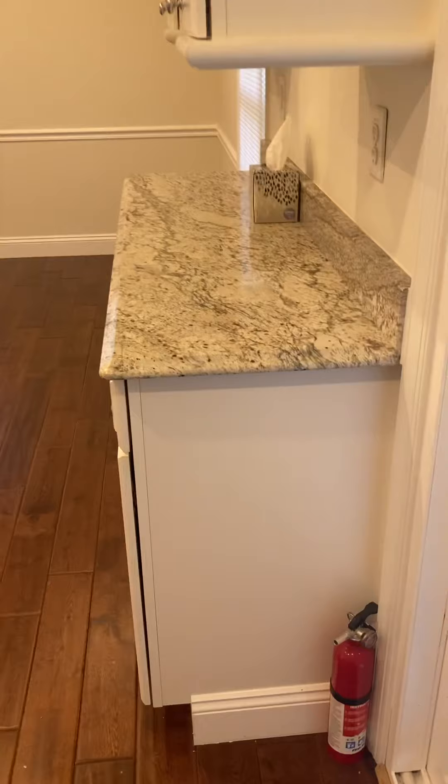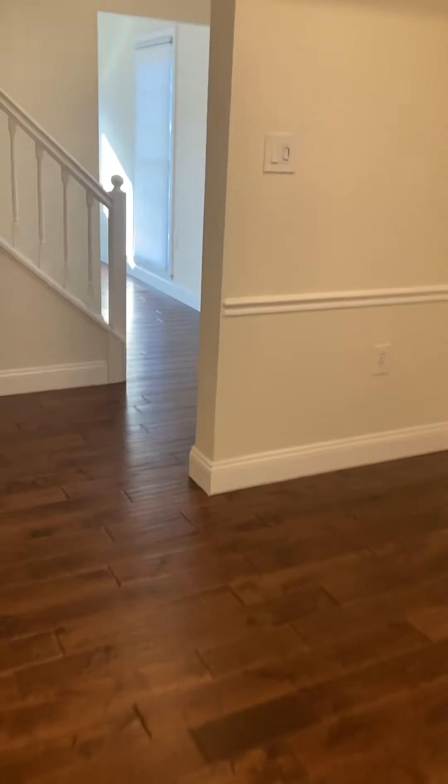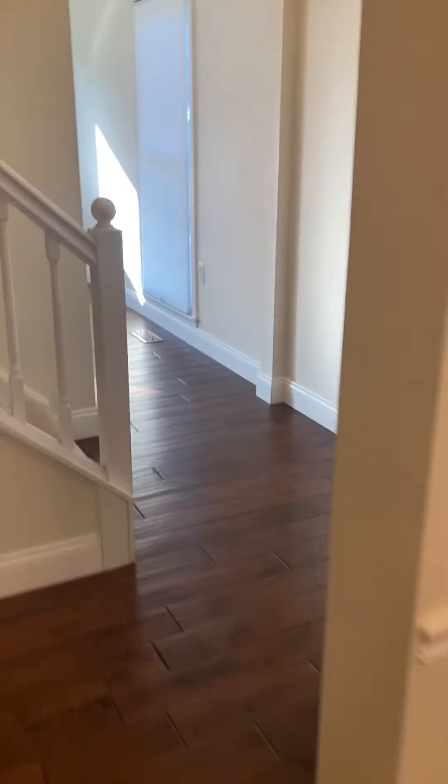Heading back inside, you'll see the granite counters and the white cabinetry with chair molding. We've got cream or off-white carpeting going upstairs.